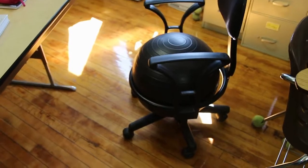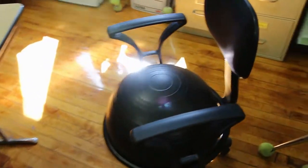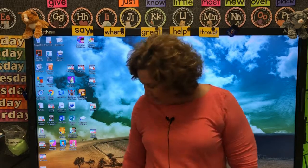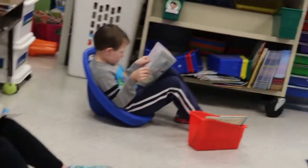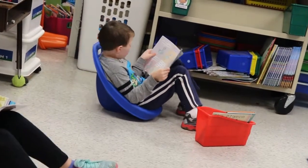Their favorite chairs are probably the bouncy balls — there's exercise yoga balls and the wheelie chairs like the ones all the teachers use to sit in. Right now it is the scoop chairs right here that I have. They really like these, and these were our first ones that I started with, and they like to sit and read in them.